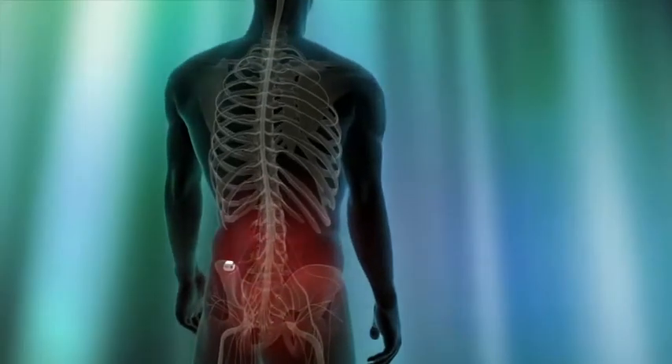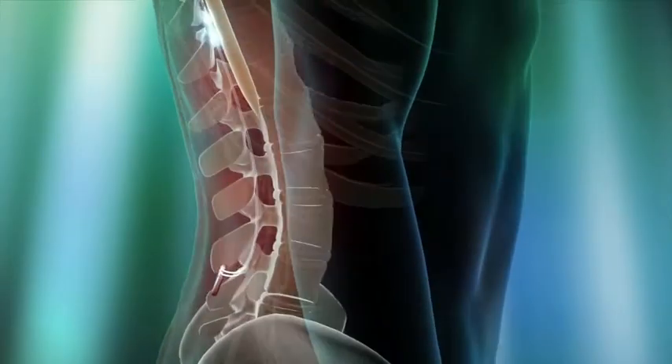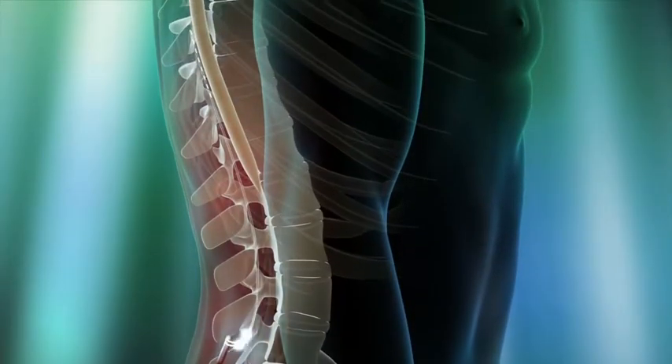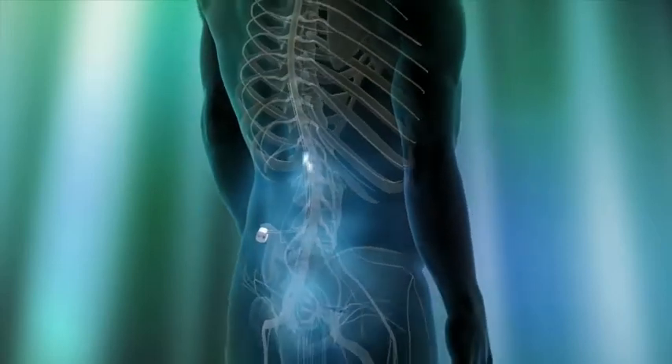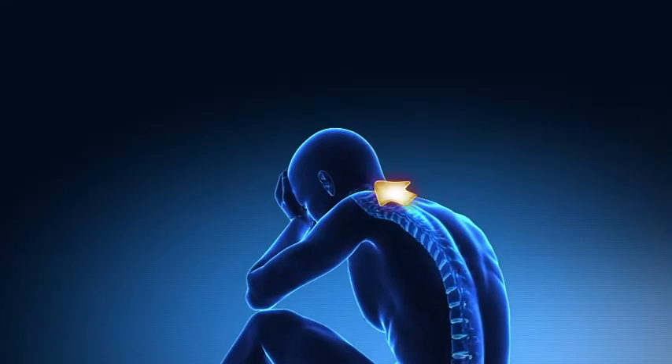Spinal cord stimulation is a surgical technique which uses a small electrical current to treat chronic pain. It involves the implantation of one or two electrodes across the back of the spinal cord, and these are connected to a small battery or implantable pulse generator.